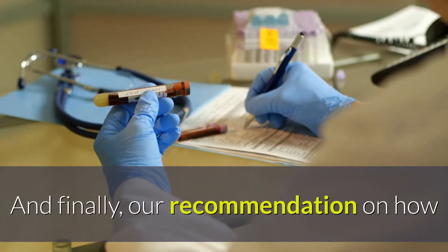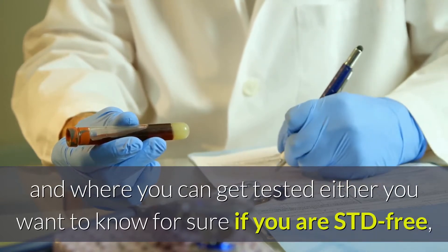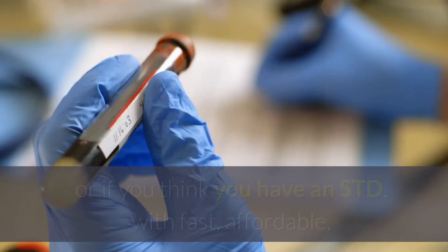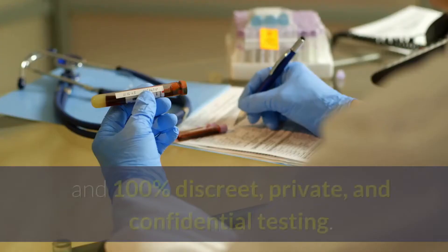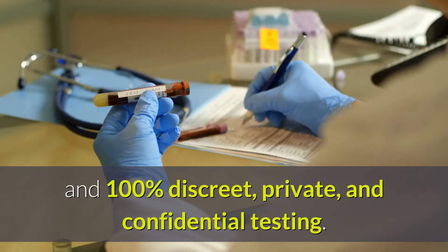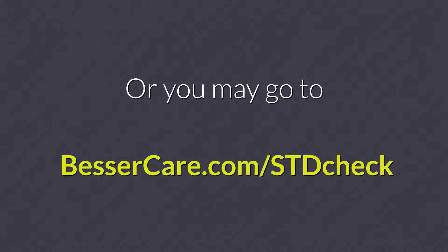And finally, our recommendation on how and where you can get tested — either you want to know for sure if you are STD-free, or if you think you have an STD — with fast, affordable, and 100% discreet, private, and confidential testing. Or you may go to bessercare.com/STDcheck.